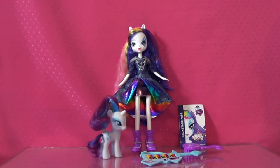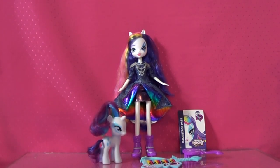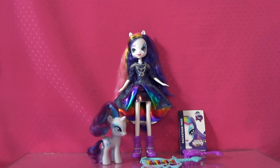I got my Rarity out of the package and she's gorgeous — I really love her as an Equestria Girl doll. I believe she's one of the prettiest ones as an Equestria Girl doll, other than Fluttershy, who was super sweet. But Rarity is probably my favorite from the Equestria Girl dolls.